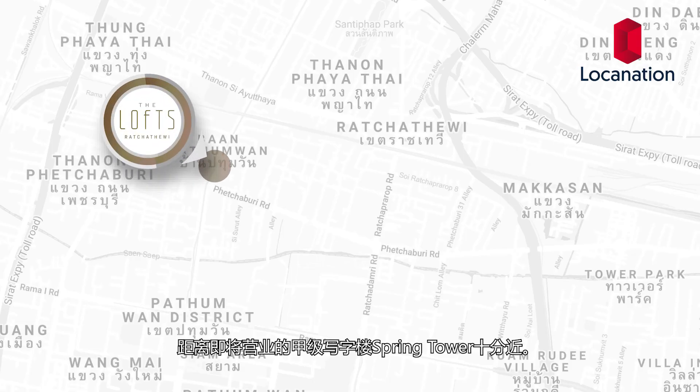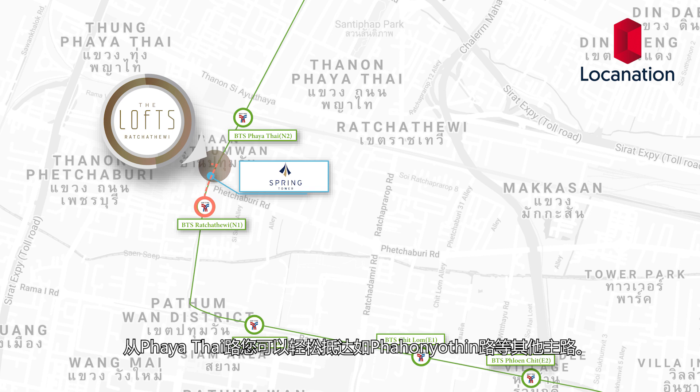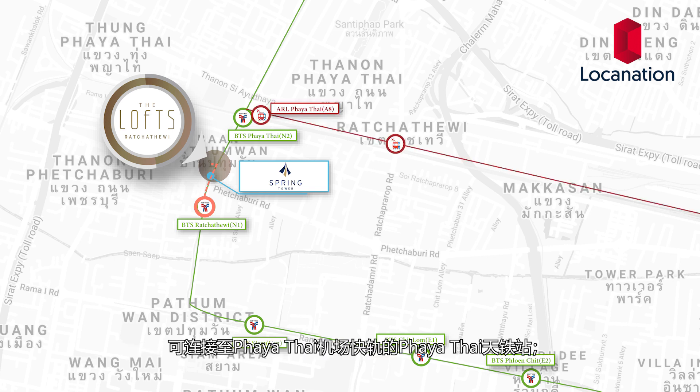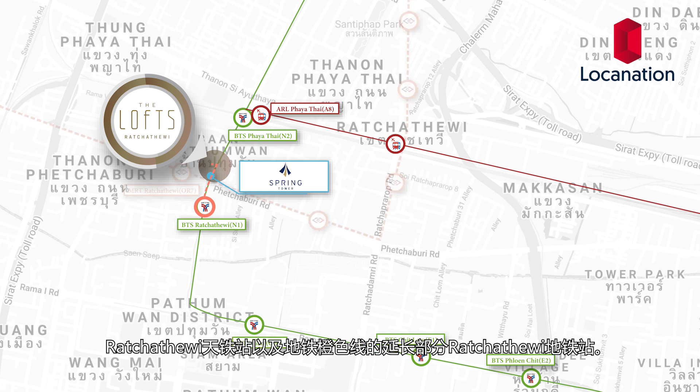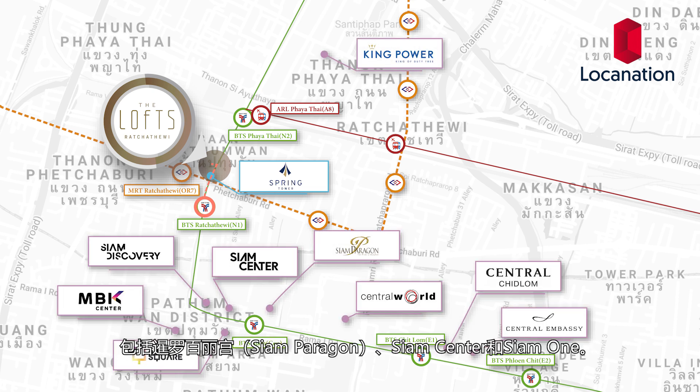Speaking of beneficial locations, the Lofts Raja Tehwi is located right on the main road of Phayathai, close to the upcoming Grade A office building, Spring Tower. From Phayathai Road, you can interchange to other main roads like Pahonyothin. It is situated between three stations: Phayathai BTS station, which interchanges with Phayathai Airport Link station; Ratchathewi BTS station; and the new orange line Ratchathewi MRT station, which is going to be expanded. From here, it is only one station away from all illustrious malls at Siam station, including Siam Paragon, Siam Center, and Siam One.